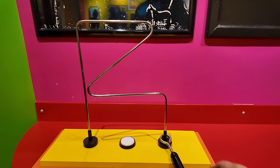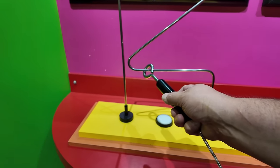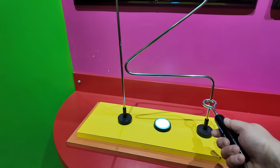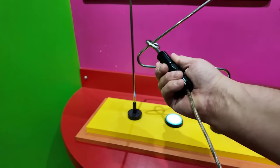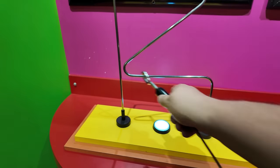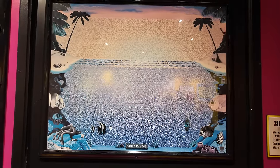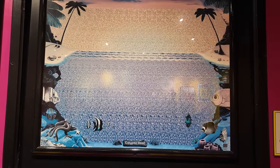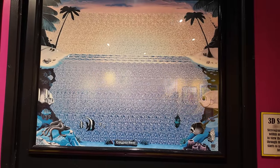The noise you were hearing is this game where you have to try and get it across without touching the sides. I'm terrible at this — I give up. Do you guys remember these? These were popular in the late 90s, where you have to distort your eyes to see whatever the image is. I think it's a whale and some fish. Hopefully you can see that with the glare.